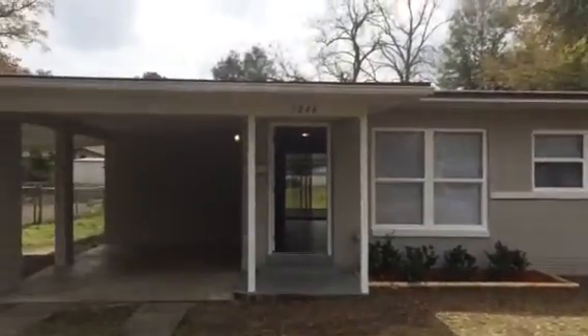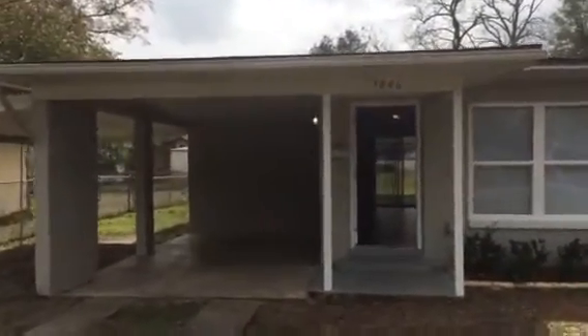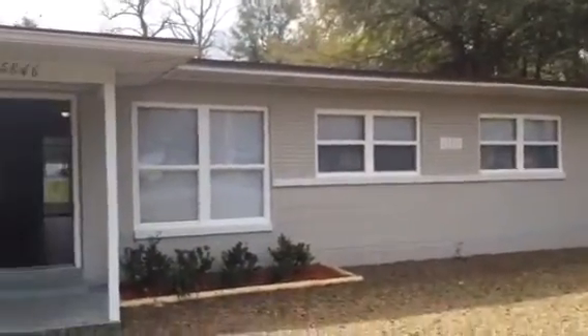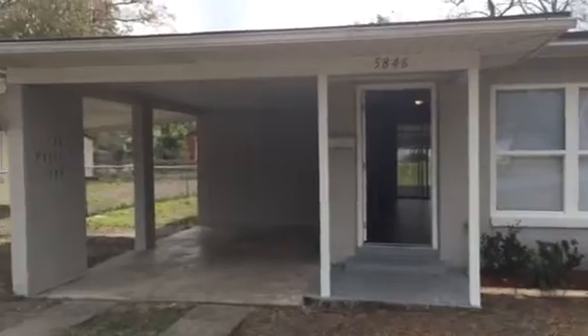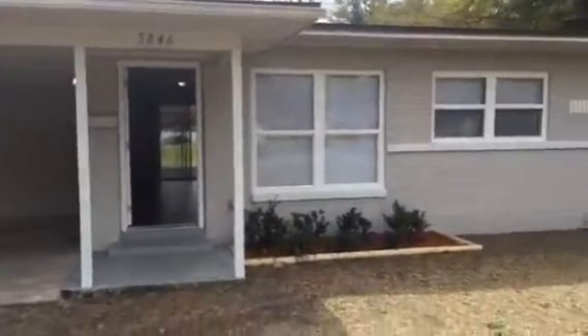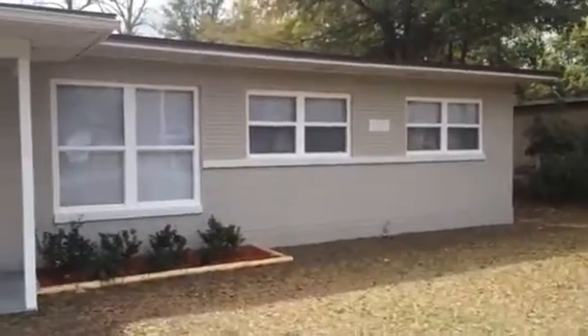Hey, it's John with JWB, and I'm at 5846 110th Street on the west side of Jacksonville for a final walkthrough. We have finished everything on this home. This house is ready for rent. This house is a three-bedroom, one-bath with a carport. It has a fenced-in backyard as well as a storage shed in the back.